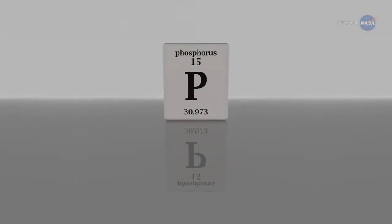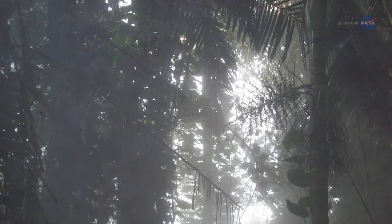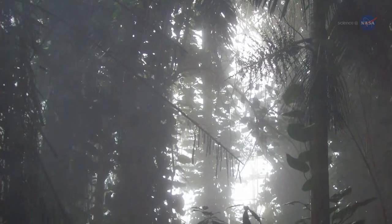Phosphorus, which is essential to plant growth, is in short supply in the Amazon. Desert dust dumped into the forest every year helps to diminish this deficit.